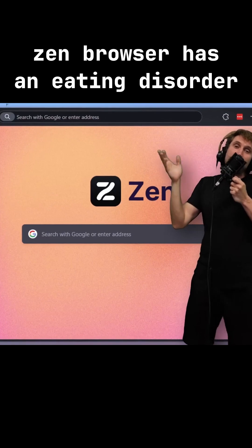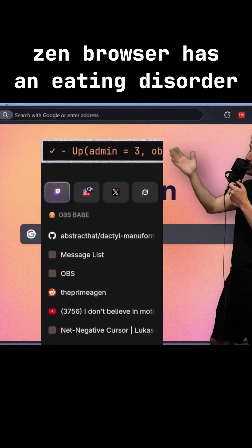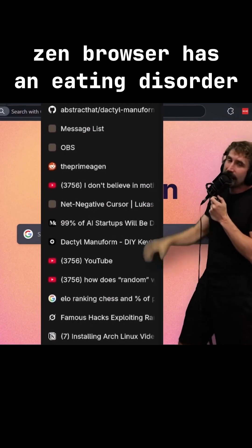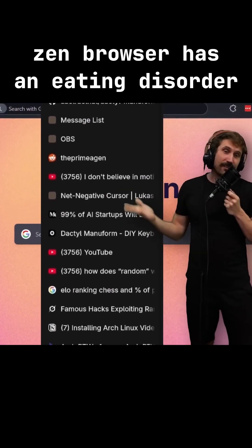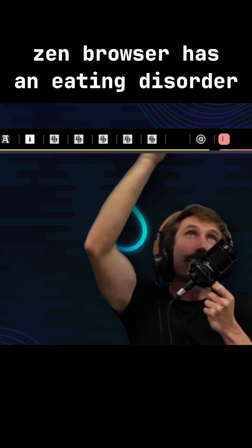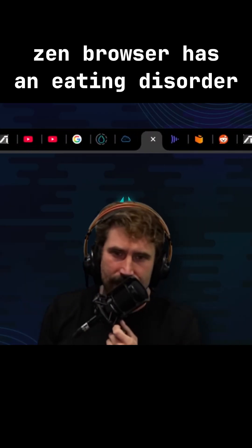I also use Zen, if you can't tell. I think Zen is honestly just the whole tab experience and the essentials. It's by far the best way to use a browser — it's fantastic. It's just better than whatever that vertical business or that horizontal business up on top is.